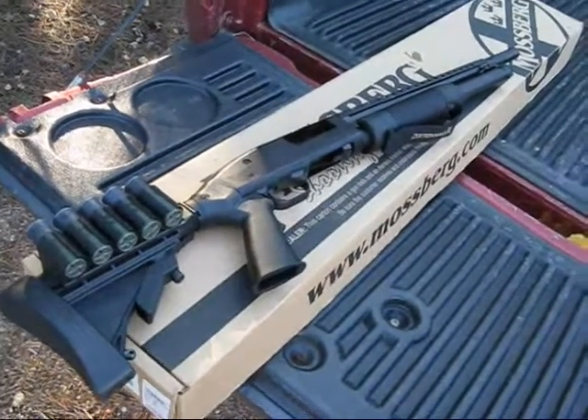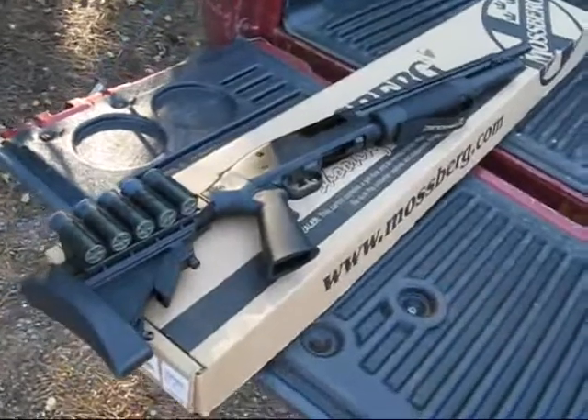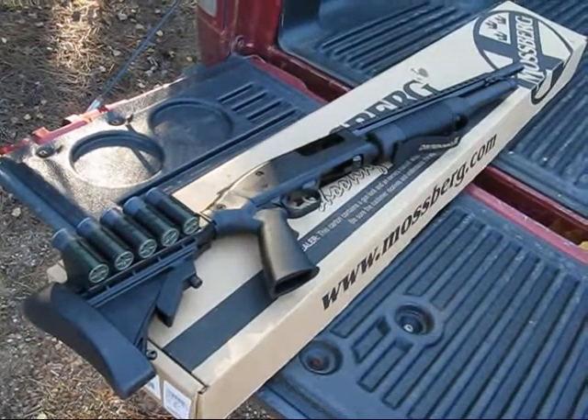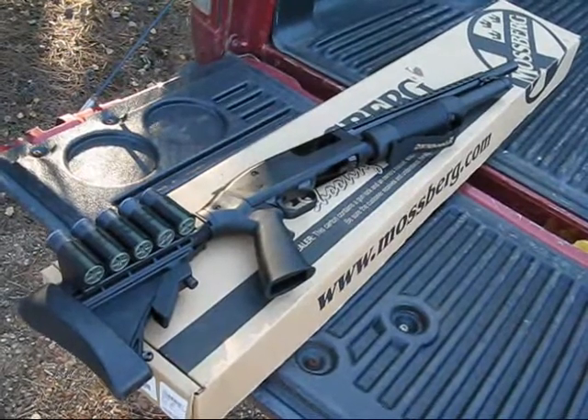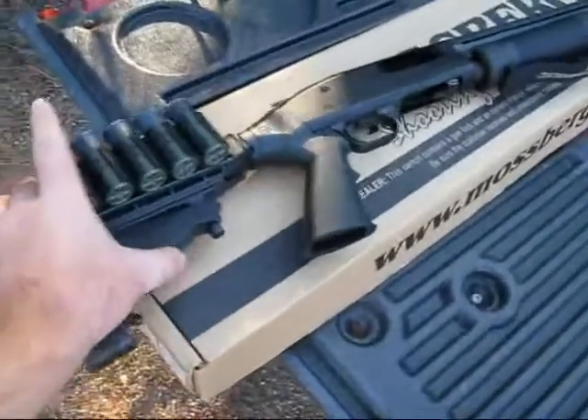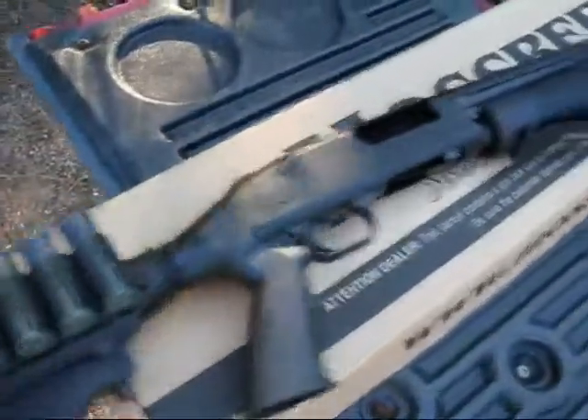This is the Mossberg 500 — I believe the Tactical Persuader, which is what they used to call it. What they call it now I think is the 5-shot. It has the 6-position collapsible stock here.